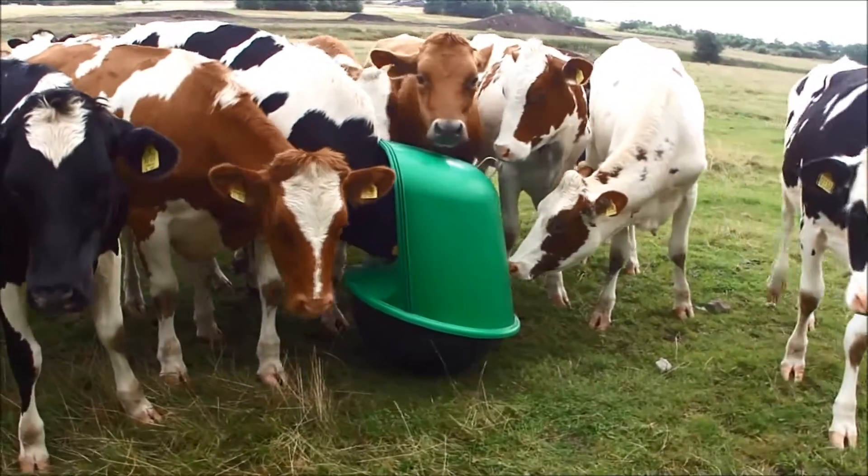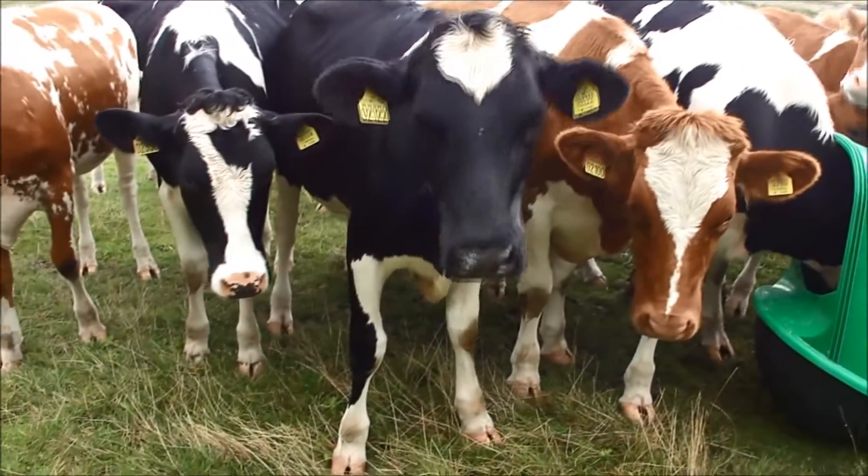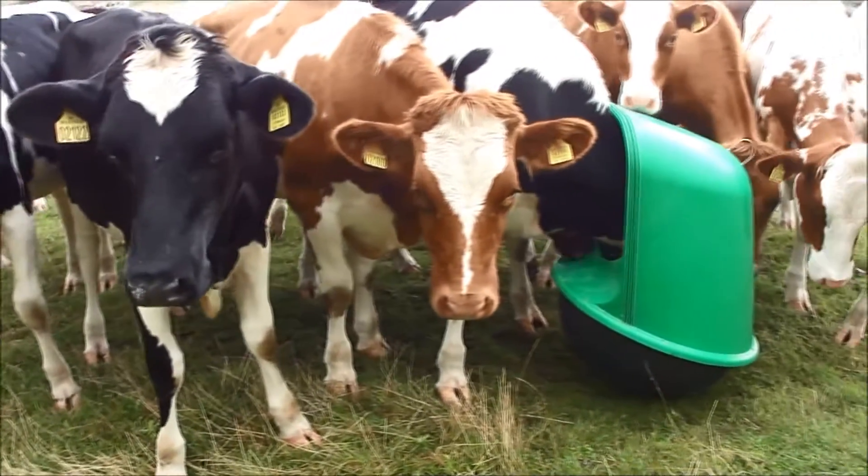The feeder has a weighted bottom and a self-raising function. It protects the mineral supplements against rain and has a high front lip that avoids spillage of materials.